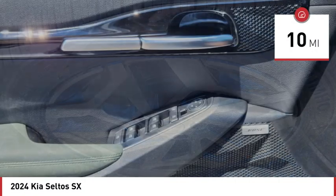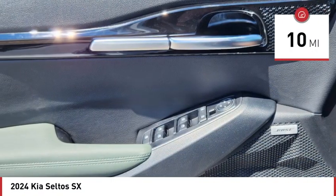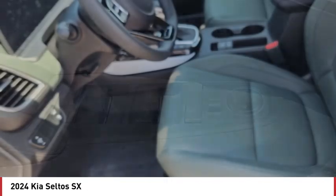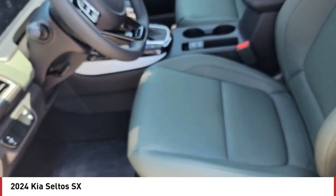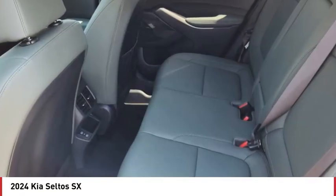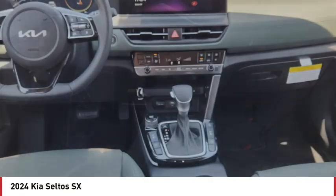This vehicle has less than 100 miles. Here are some of this vehicle's great options: turbocharged, blind spot monitor, all-wheel drive, heated mirrors, aluminum wheels, rear spoiler, remote engine start, brake assist, stability control, and tire pressure monitor.